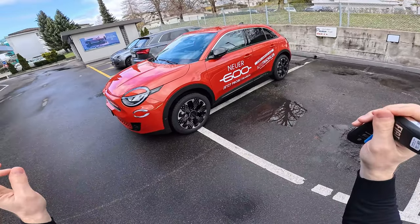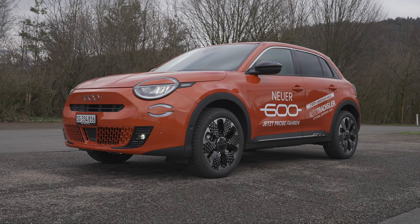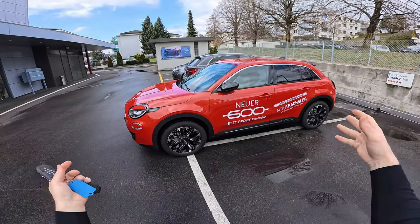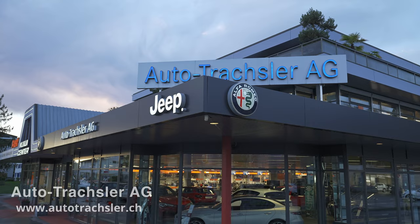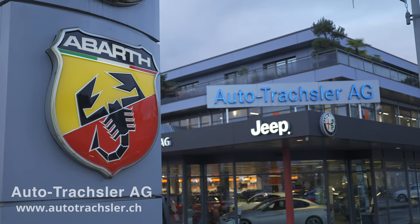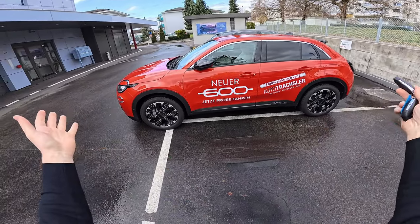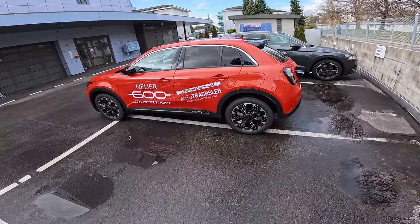Today I have with me the brand new Fiat 600 electric version 2024 and I'm here to test drive it and give you all the feedback on how it's on the road. I'm right here in Switzerland in Rapperswil at Autotraxler. If you want to see the car, test drive the car, or buy the car, check out Autotraxler — I will leave the link in the description. They are very nice and will help you with all the questions you have about this Fiat 600 or any other Fiat.